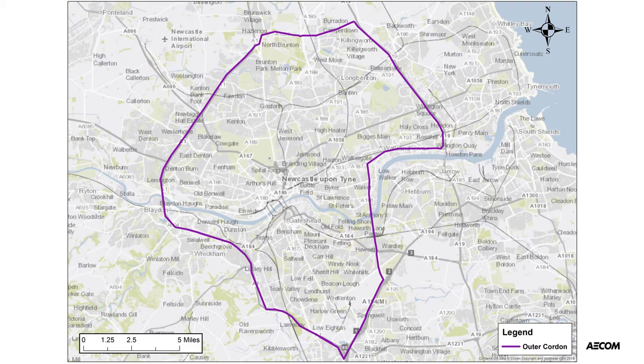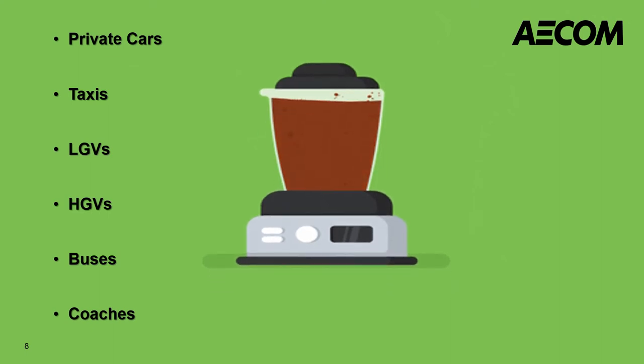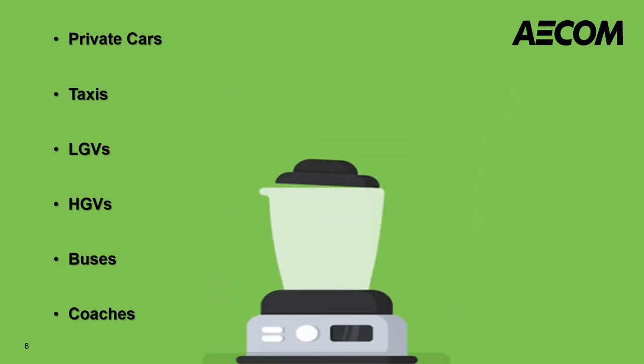This is the outer cordon, which covers a much bigger area in the northeast. In terms of the charging vehicles, we consider all different types of vehicles and we have different combinations. We put them into the mix, apply them to the model, and then compare the differences in the results.